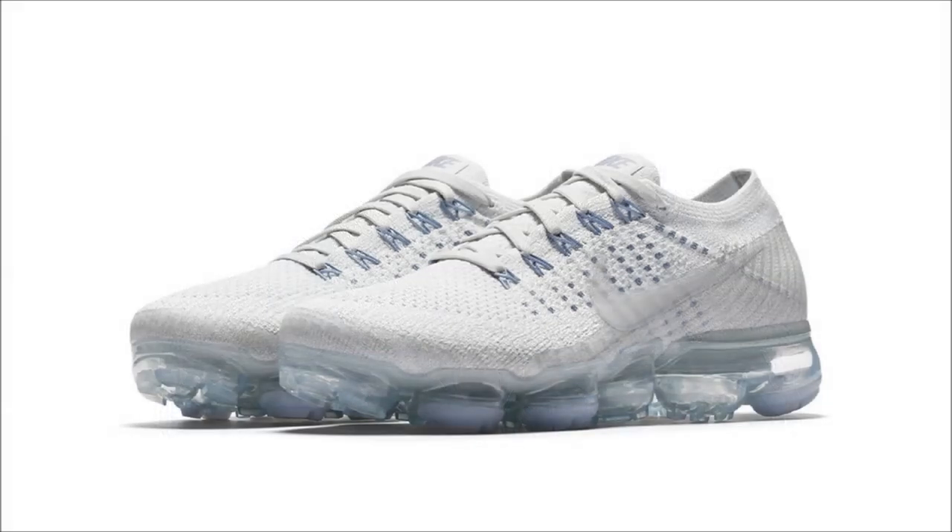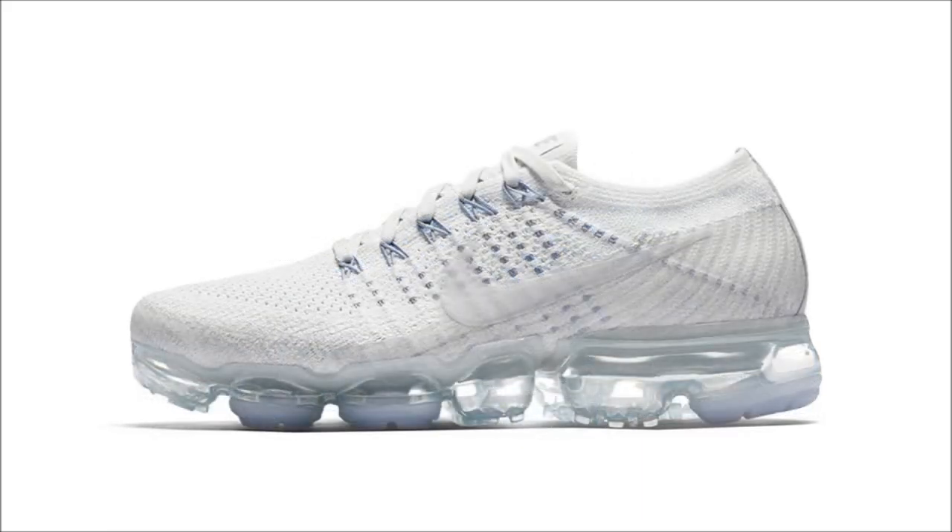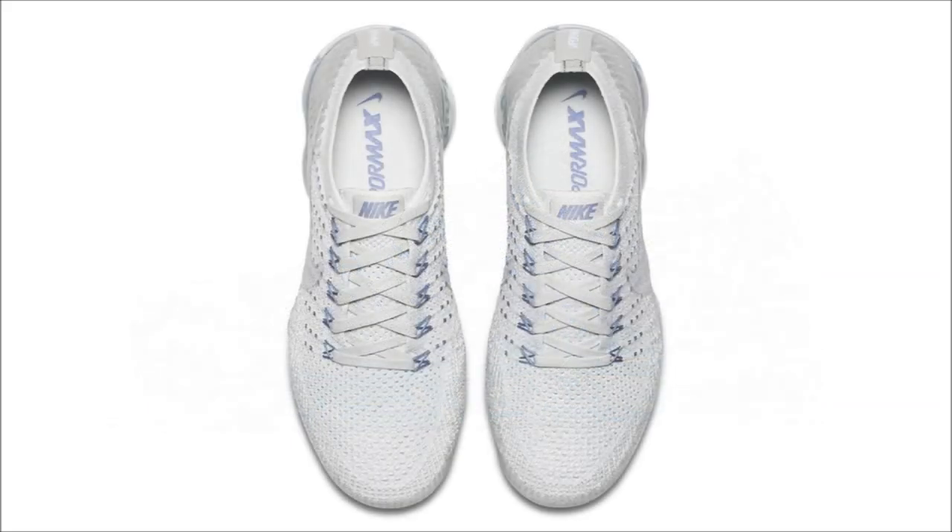One last VaporMax to talk about — these up on screen come in a white flyknit upper with hits of ice blue on the tongue and the dynamic fly wire. These are dope as well, and they're a double exclusive. They're a women's exclusive and a Nike Lab exclusive, which makes them a double exclusive. They drop tomorrow for $190.